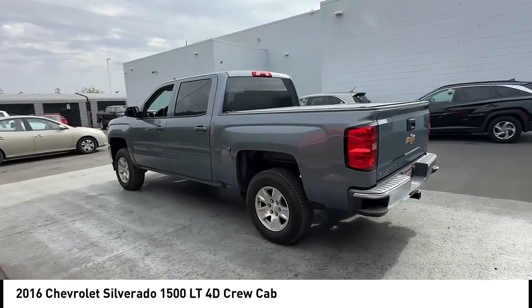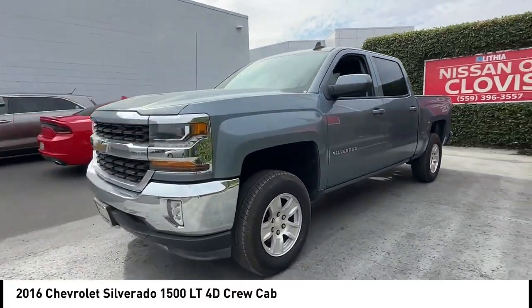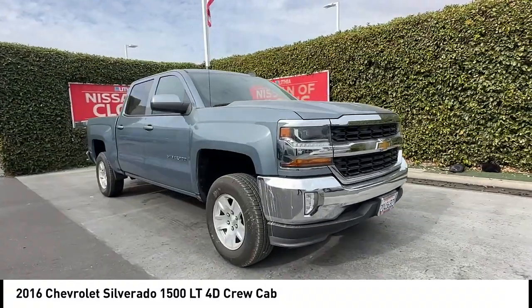Here are some of this vehicle's great options: rear step bumper, heated mirrors, alloy wheels, aluminum wheels, brake assist, remote keyless entry, trailering package, four-wheel disc brakes, front wheel independent suspension, speed control.